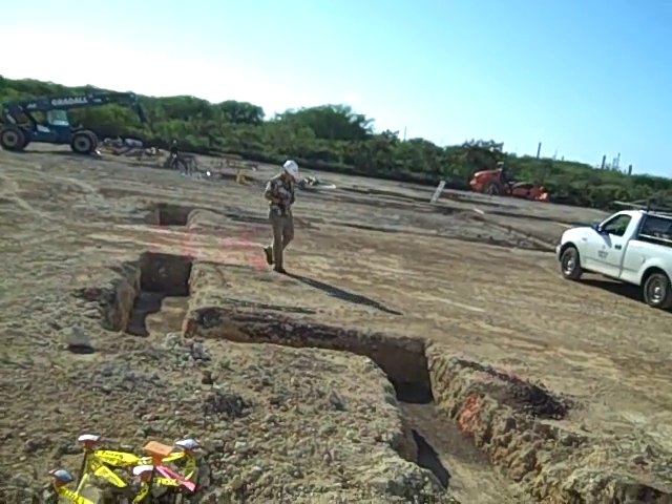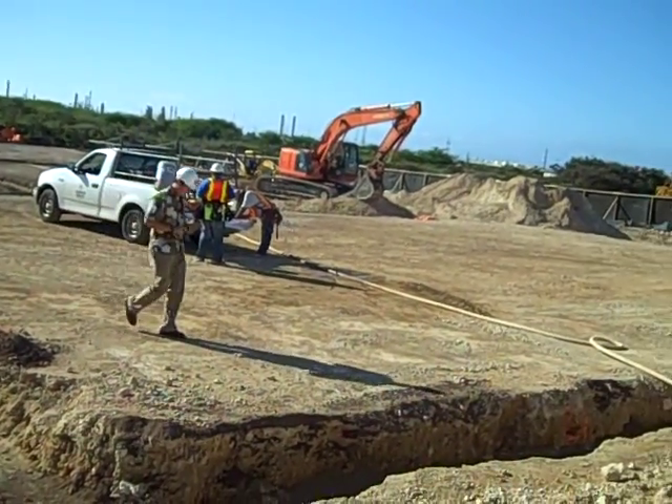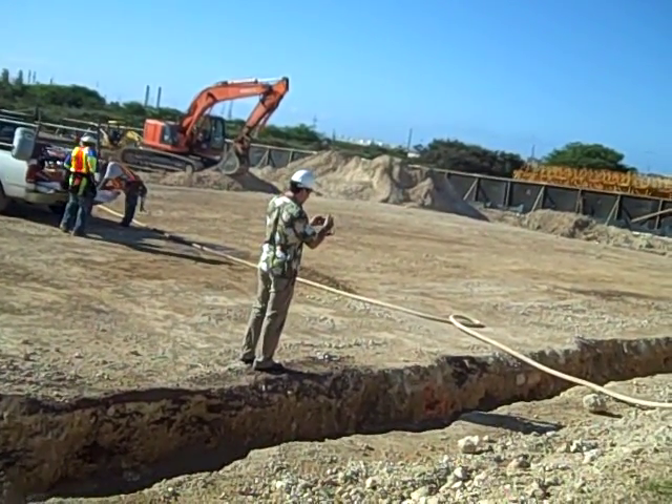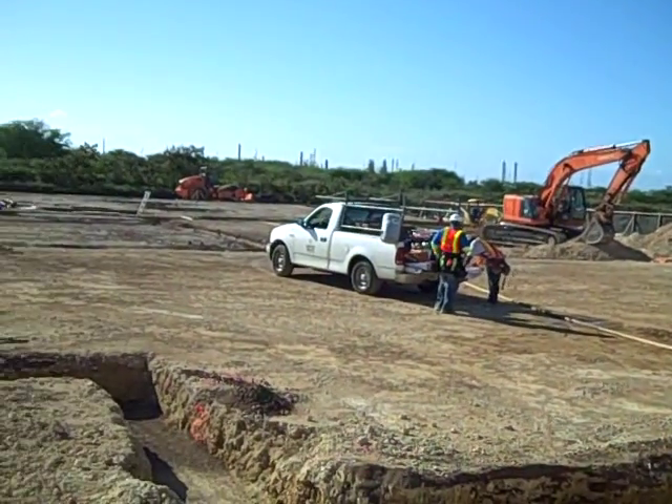We're really happy with the progress of everything going on. This week's rain slowed things down, but as we waited for the site to dry out a little bit more, they're working on the elevator pit that we saw last week.